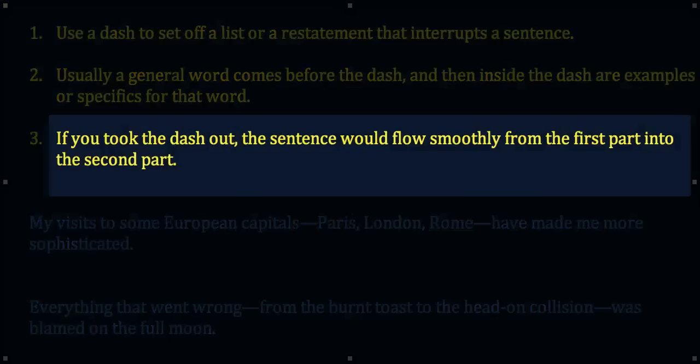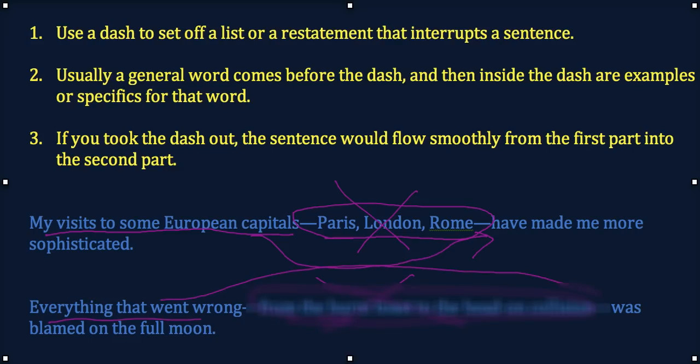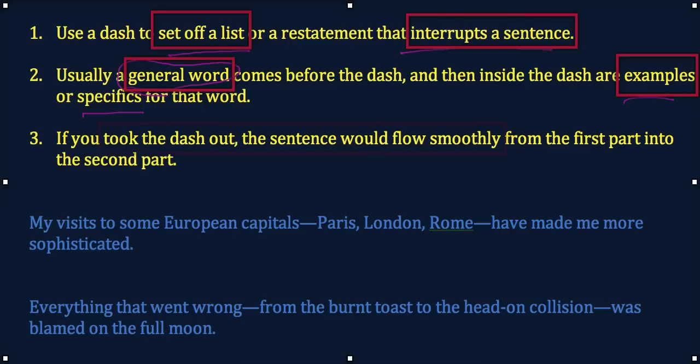The third point is that if you took the dash out and all the material within it, the sentence would flow smoothly from the first part into the second part. Dashes are interrupting the sentence. So: My visits to some European capitals—if we took the dash stuff out completely—have made me more sophisticated. Same with the next one: if we took out the burnt toast and the collision, we'd have 'everything that went wrong was blamed on the full moon.' That's what a dash is: it sets off a list that interrupts a sentence.